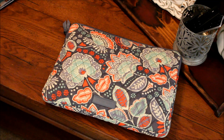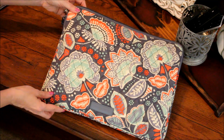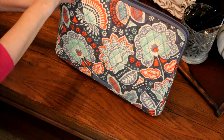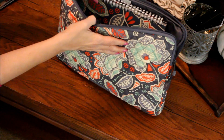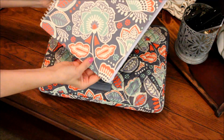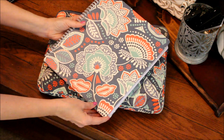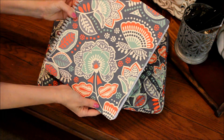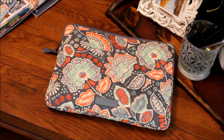I have always loved Vera Bradley but this Nomadic Floral Pattern has got to be my absolute favorite. I have been using the zippered laptop sleeve as a carrying case for my notebooks and my supplies. These beautiful notebooks are also from Vera Bradley. I'm going to leave a link above to another video where I use a lot of Vera Bradley zippered cases for organization.